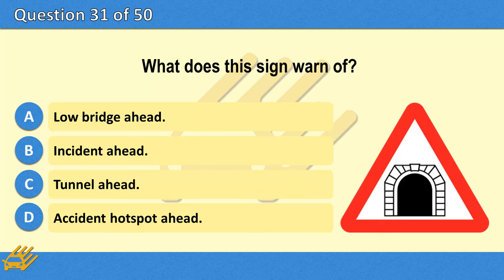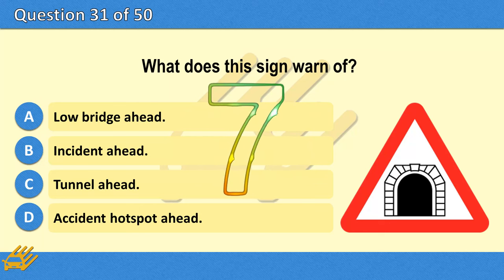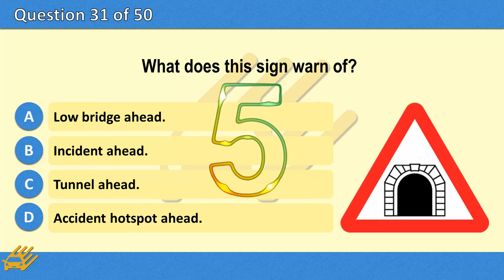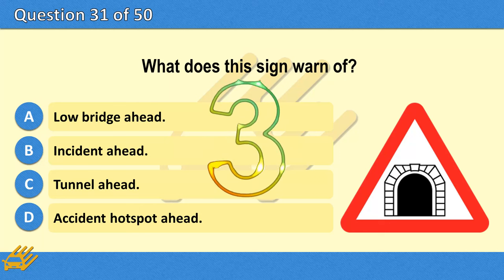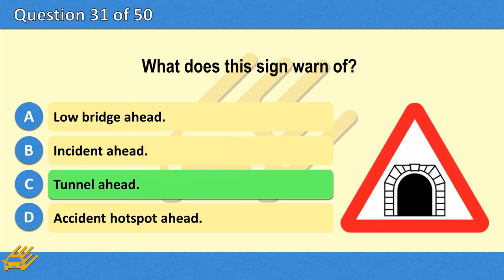What does this sign warn of? A. Low bridge ahead. B. Incident ahead. C. Tunnel ahead. D. Accident hotspot ahead. The correct answer is C: Tunnel ahead.